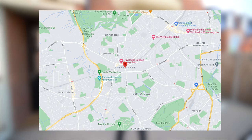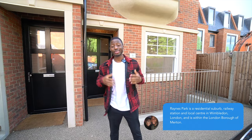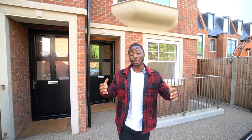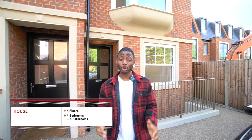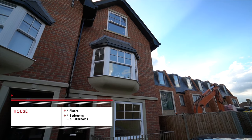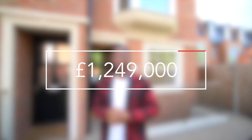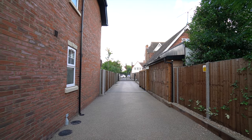Hey guys and welcome to our channel. We're currently in Rains Park, which is a short drive from Wimbledon, around eight miles from central London, so this area is quite well located. We are outside a four-floored, four-bedroom, three-and-a-half bathroomed house. We're really looking forward to showing you this house — it's on the market for 1.249 million pounds. Thank you to the listing agent for allowing us to see this property.